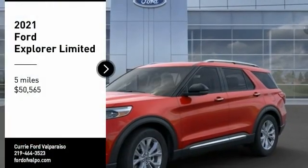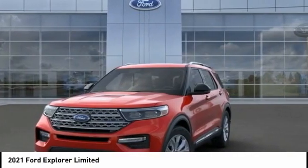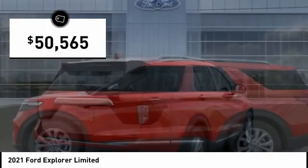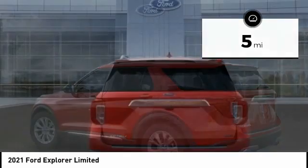Make a great choice today with the 2021 Explorer. You've got a lot of capabilities to call on in a Ford Explorer. Don't underestimate your choices. And it's priced below $55,000. This vehicle has less than 100 miles. Here are some of this vehicle's great options.